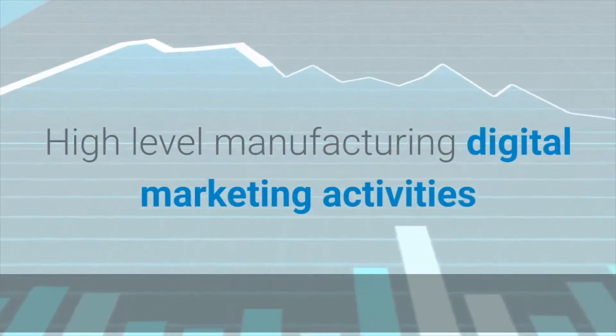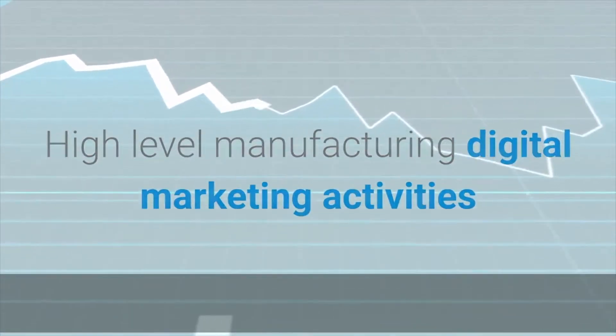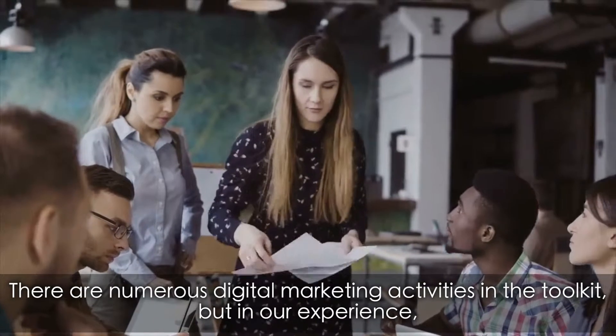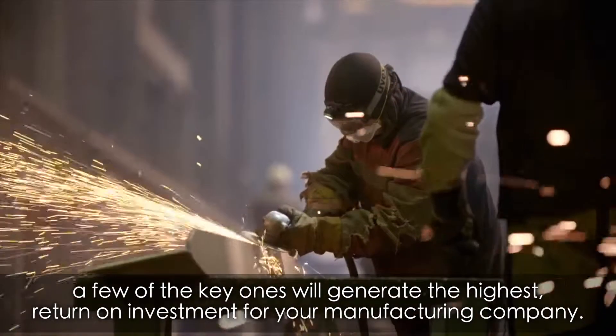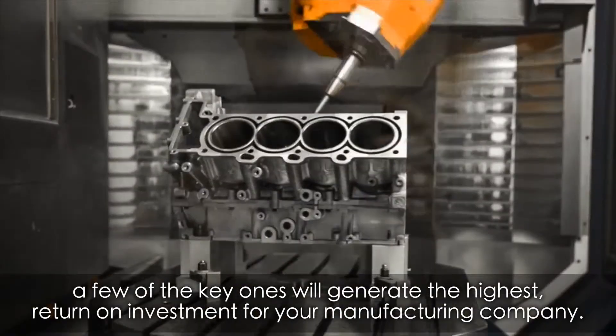High-level manufacturing digital marketing activities. There are numerous digital marketing activities in the toolkit, but in our experience, a few of the key ones will generate the highest return on investment for your manufacturing company.